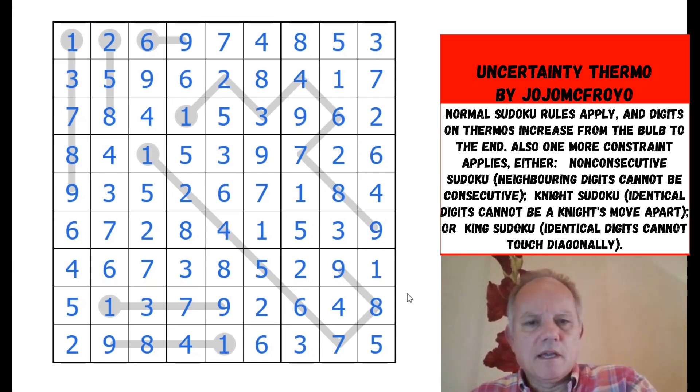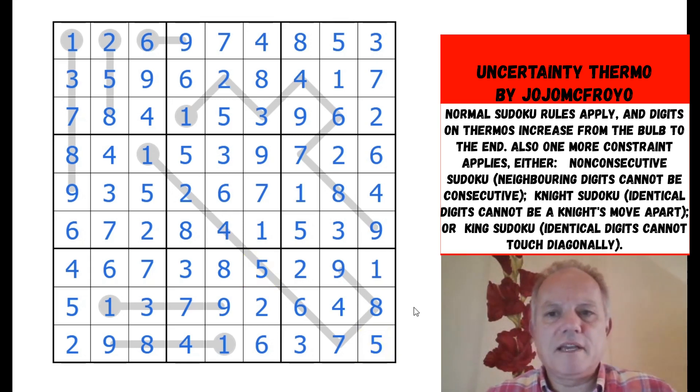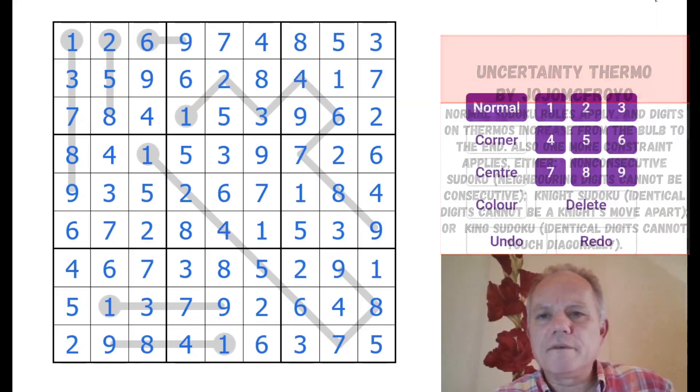Thanks very much for following along. I hope you enjoyed that. Let me know if this was the right way through — was spotting that at the start, instead of the chain I did, the early key? It might well have been. Anyway, thanks very much for watching, thanks to Matthew for sending it, and congratulations if you got through that one. Good fun — see you again soon on Cracking the Cryptic, bye for now.